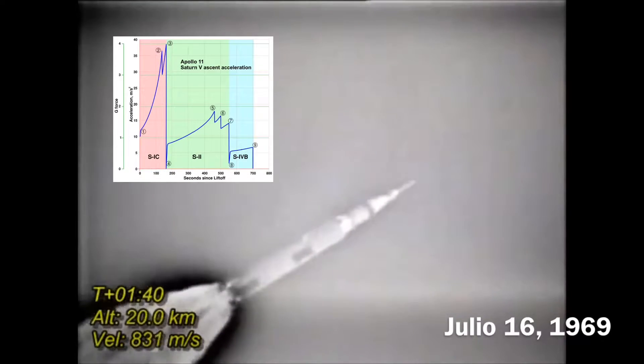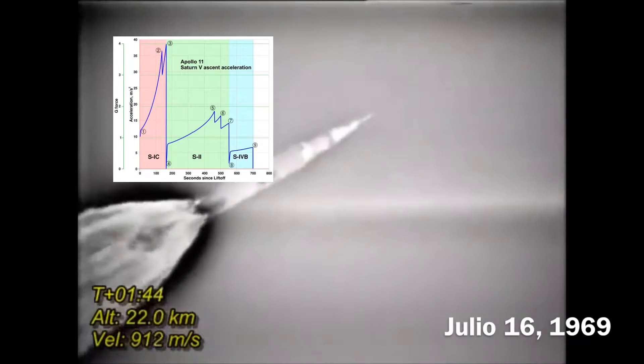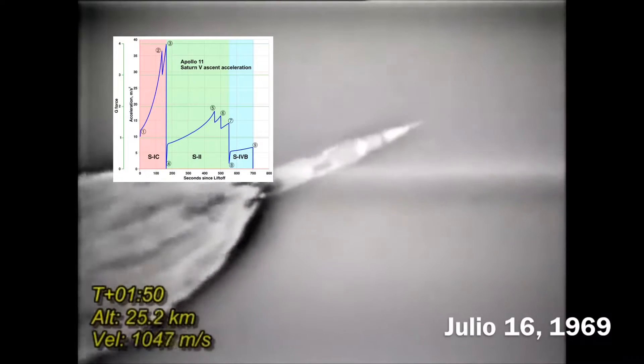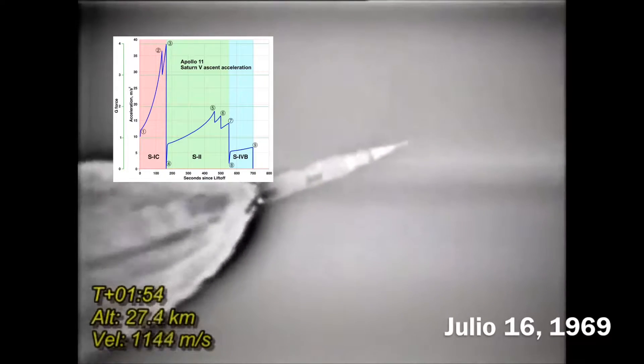We're at 1,350 on the start. 8 miles downrange, 12 miles high. Velocity 4,000 feet per second. Stand by for mode 1 Charlie.